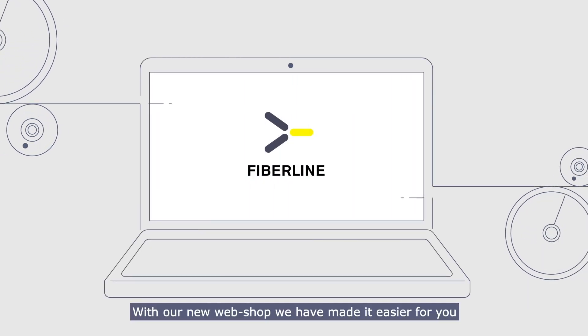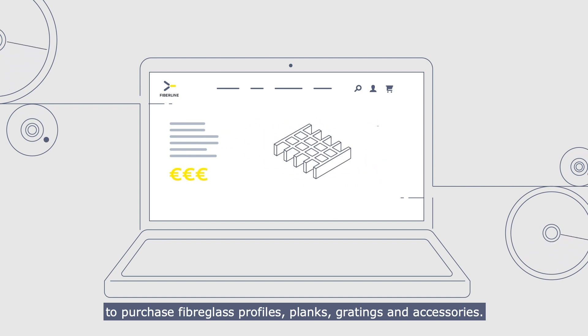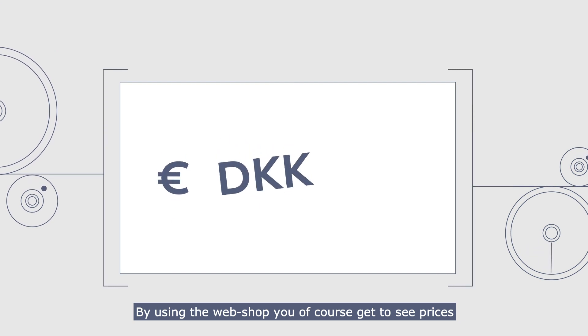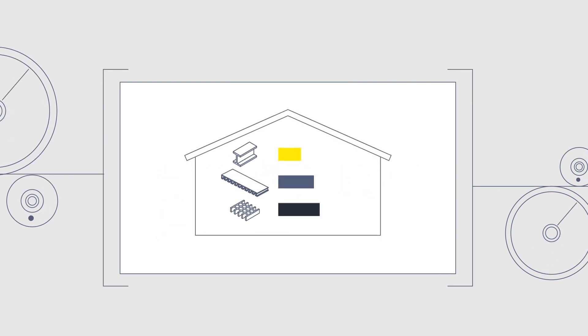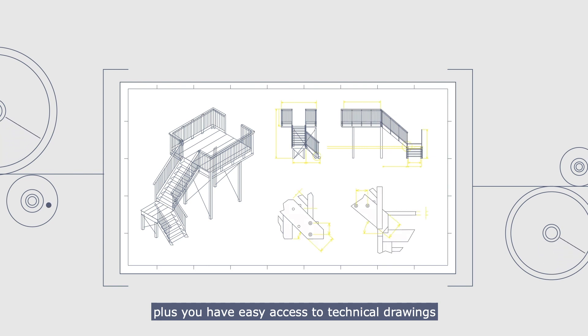With our new webshop, we have made it easier for you to purchase fiberglass profiles, planks, gratings and accessories. By using the webshop, you of course get to see prices, the current inventory, plus you have easy access to technical drawings and documentation for your next project.